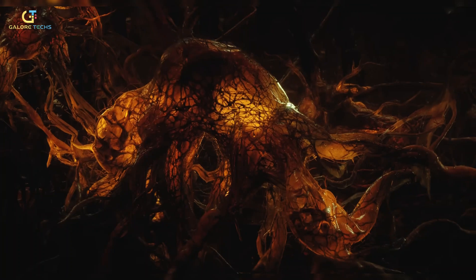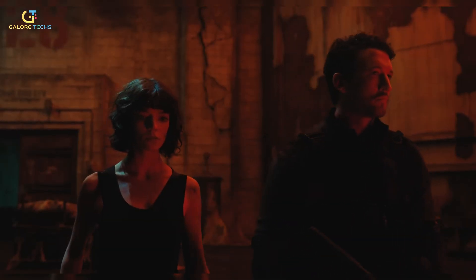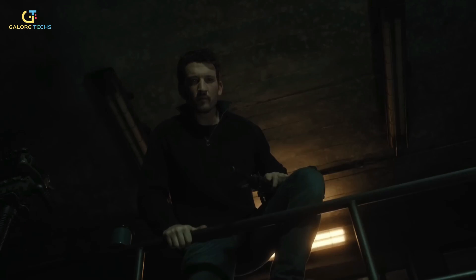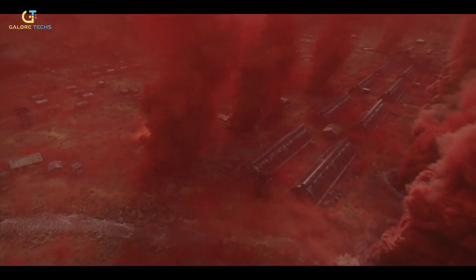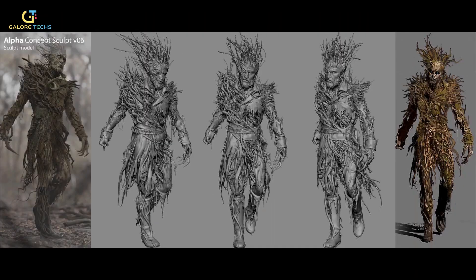The prosthetics worn by the main Hollow Man performer and the stunt double weren't identical — pieces would sometimes fall off mid-fight, which made continuity a bit of a headache. So Framestore came up with a solution: they built a unified CG version of the alpha based on the original prosthetics, allowing them to keep everything consistent throughout the scene.